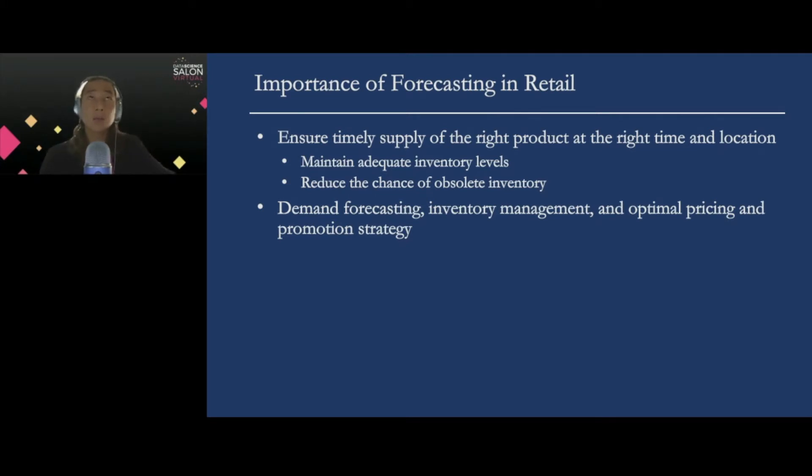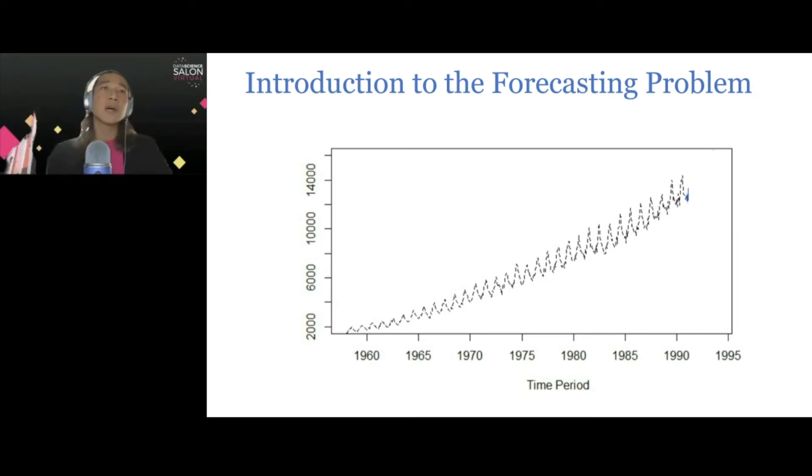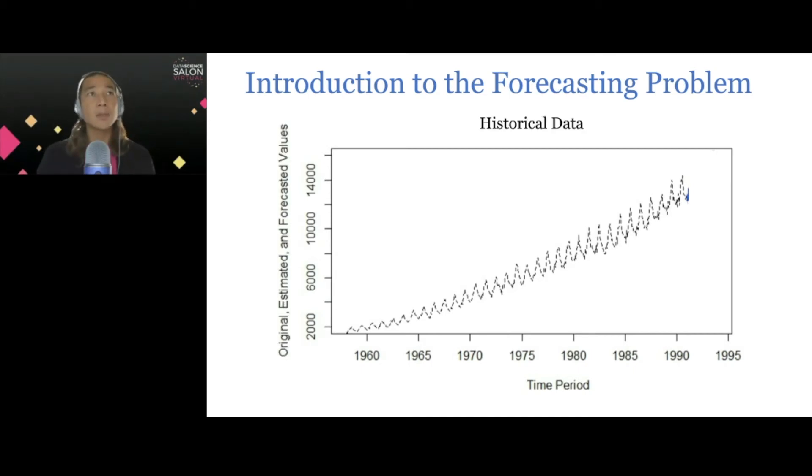Before we talk about Prophet, I want to take a minute or two to define the forecasting problem so that we are all level-set on the kind of generic problems we are going to solve. Typically we receive time series data and plot them in a time series plot over the historical time period. The x-axis measures the time index, and the y-axis measures the original, estimated, and forecast values of a time series. We call this historical data.